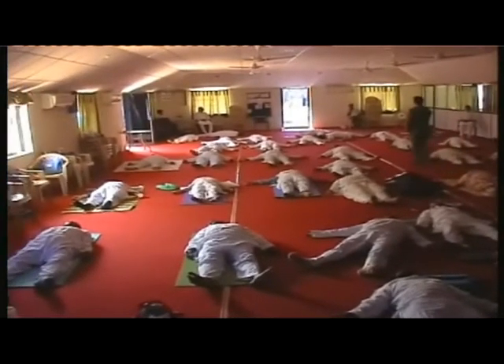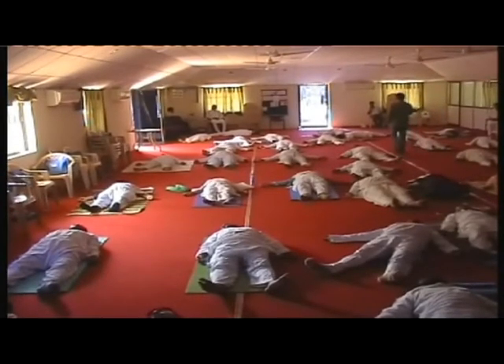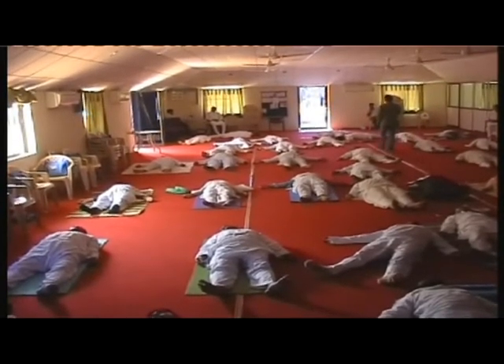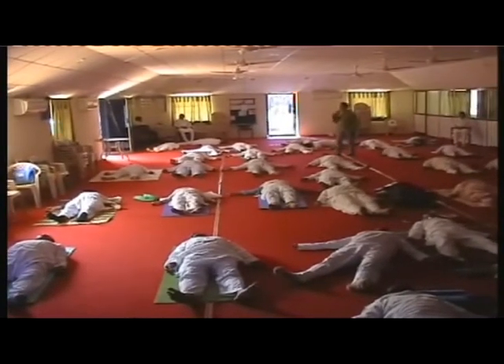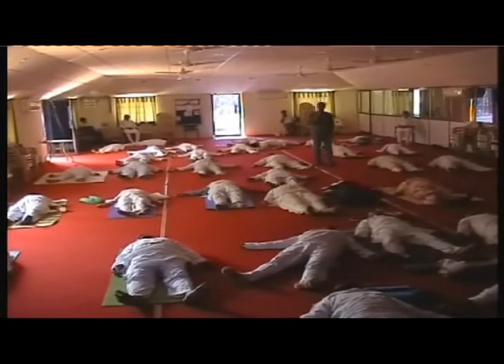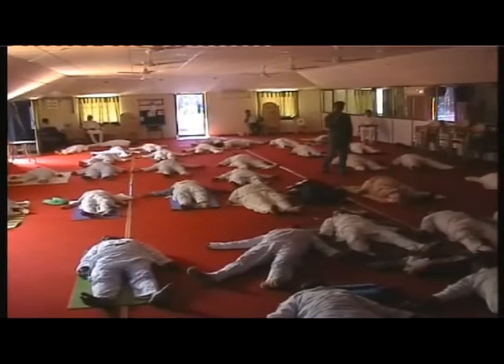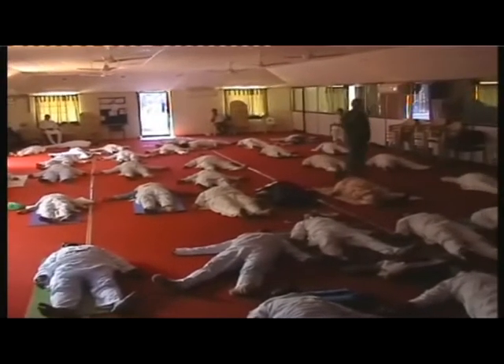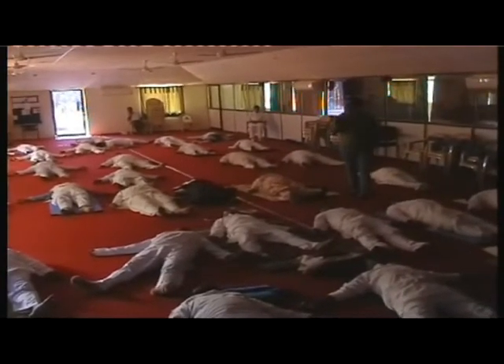I will count one to five. With each count you are going to go into deeper and deeper relaxation. One — every cell, every part of your body is full of energy. Two.